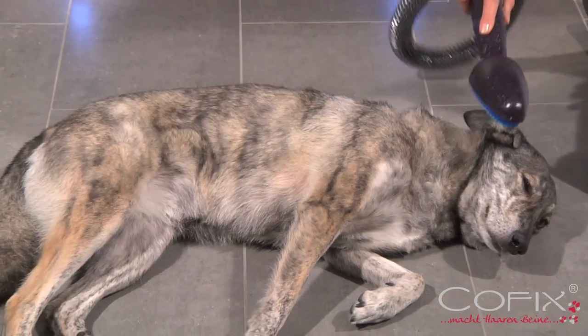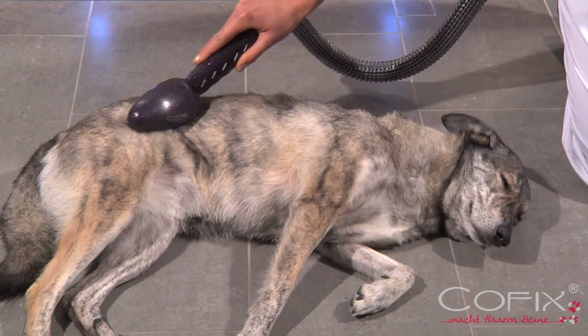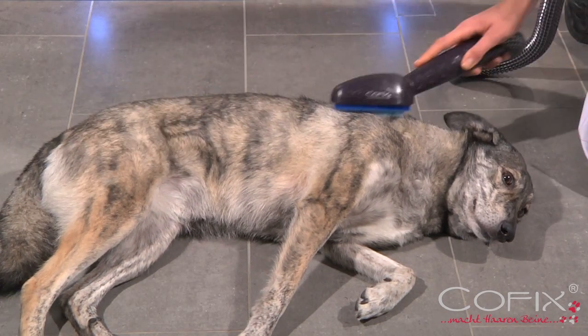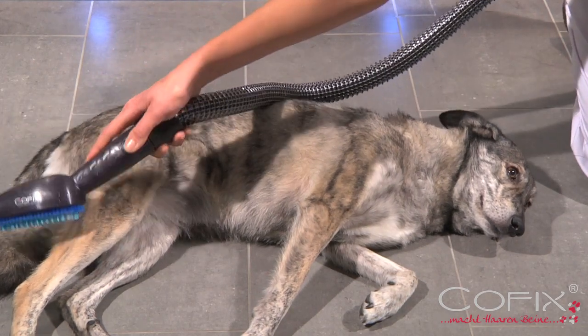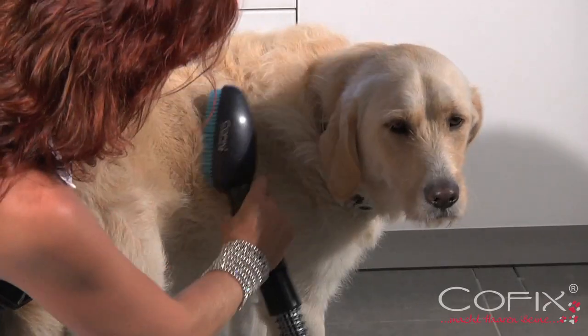The highly flexible extension pipe ensures effortless handling of the brush. If your dog is uneasy or noise sensitive, we can supply an additional extension pipe of up to five meters.